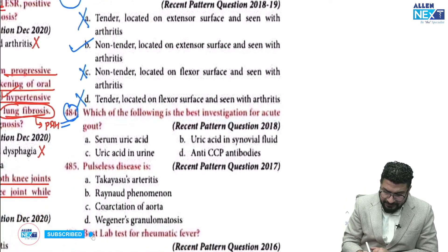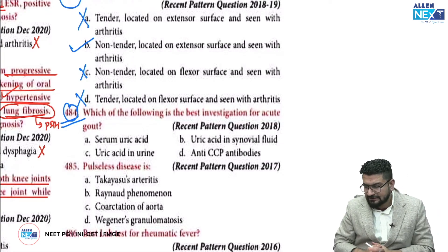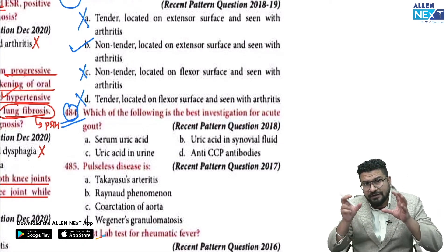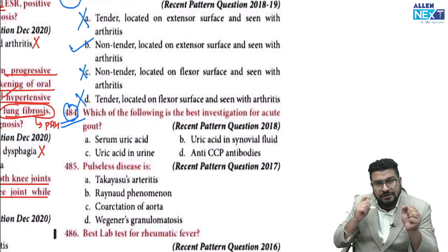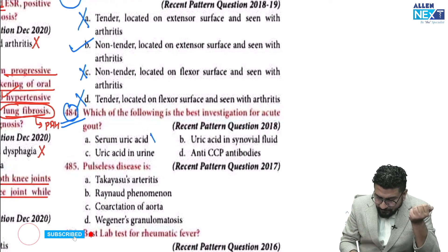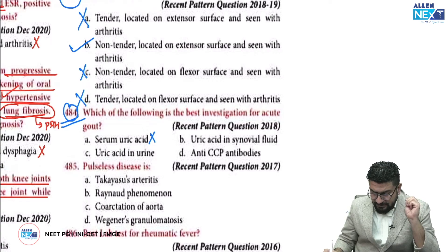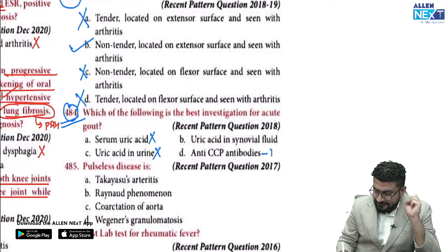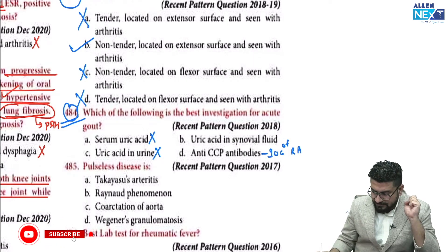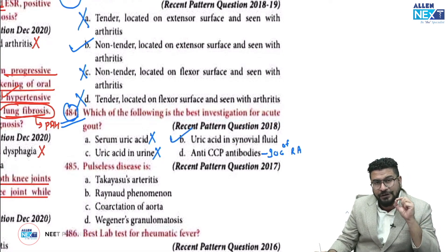The best investigation for acute gout: serum uric acid is not reliable because when uric acid is accumulating in the joint, serum levels may be low, normal, or increased. Urine uric acid is also not the answer. Anti-CCP is the investigation of choice for rheumatoid arthritis, not gout. The best investigation is uric acid in synovial fluid — you must do synovial fluid aspiration.